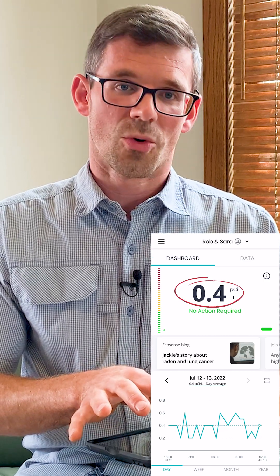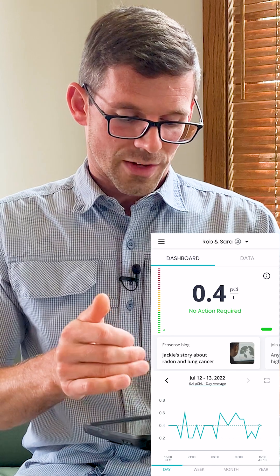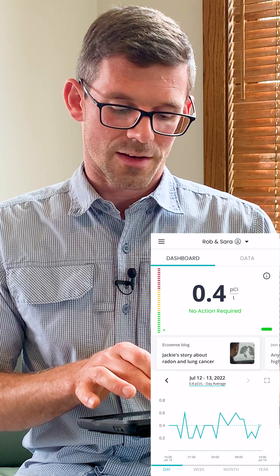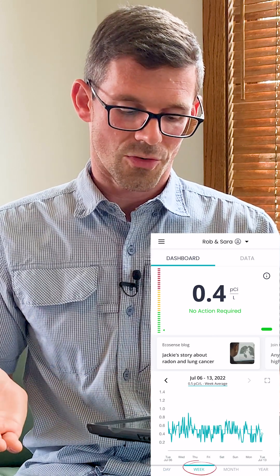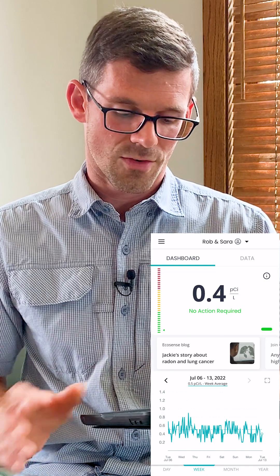The beauty of the EcoCube is the app. We can see at the top the 0.4 — that's what their radon level is averaging over the last hour. Now, if we look at the bottom half of the screen, we've got July 12th through 13th, so that 0.4 you see right below the date is their average over the last 24 hours. Now at the bottom, if I click on week, we can see what their radon does over the last week — it's been averaging 0.5 over the last week.